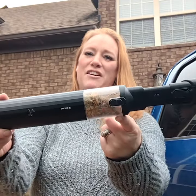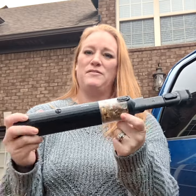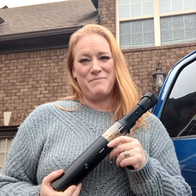Just look at how much the Owly got vacuumed out of my truck in just a short amount of time. I am so impressed with this little gadget. I'm going to take it in my truck everywhere I go. Check one out for yourself.